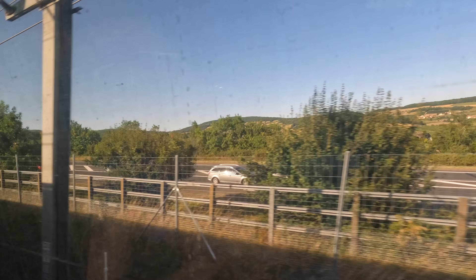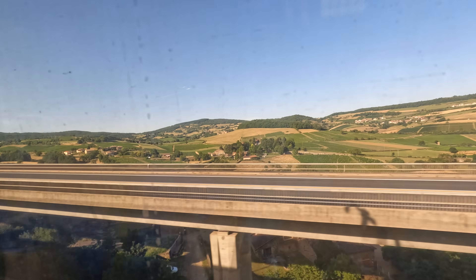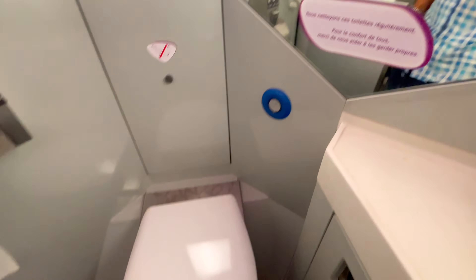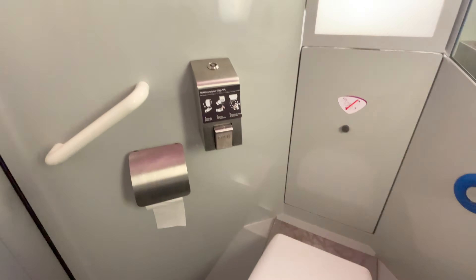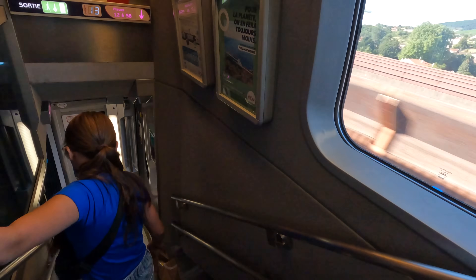There's also a small lounge in the cafe car, which was nice to take in the views from the upper level. You can see some of the wineries — and there's a castle up there! Before we get to our snacks, I always like to show a quick glimpse of the water closet. Clean and adequate enough. Now it's time to head back to our seats and dive into our snacks. Always be careful heading downstairs.